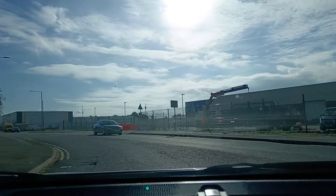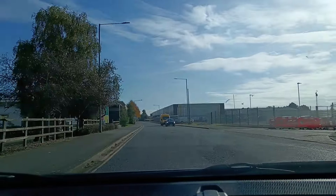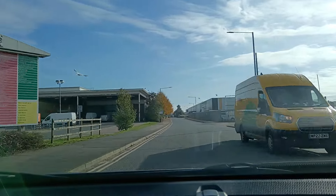Otherwise, people will come off the other junctions, and basically it's pretty dangerous to do anything other than that on that particular roundabout.